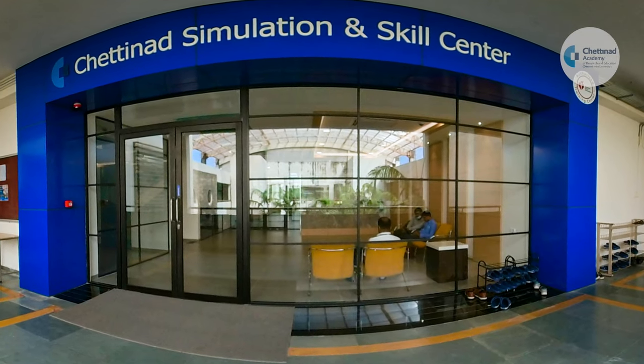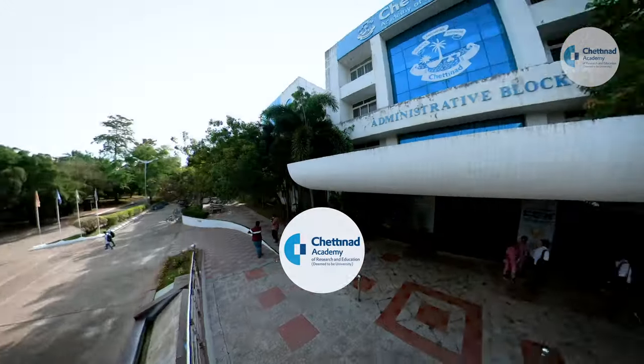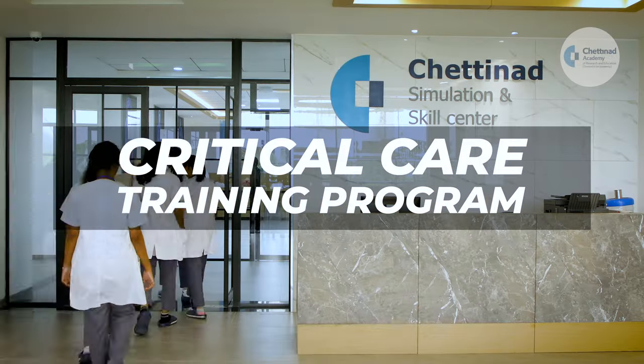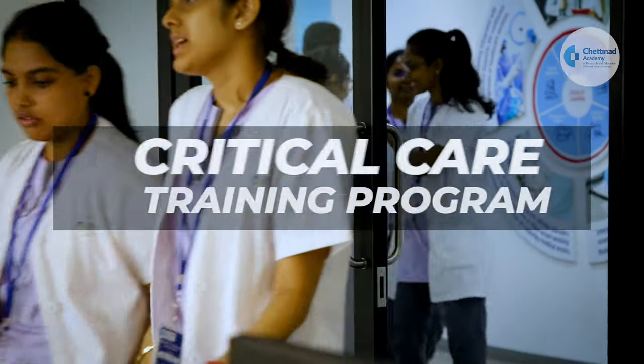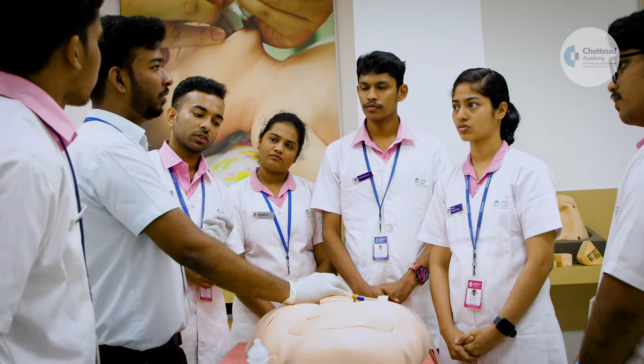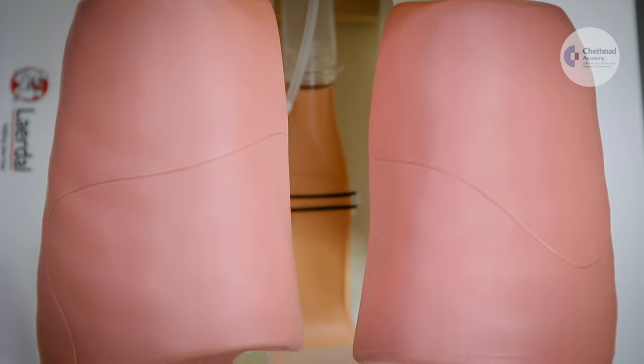Chettinard Simulation and Skills Centre, located at the Chettinard Academy of Research and Education, a deemed university, offers the Chettinard Critical Care Training Programme, CCTP, for all medical educators and faculty.